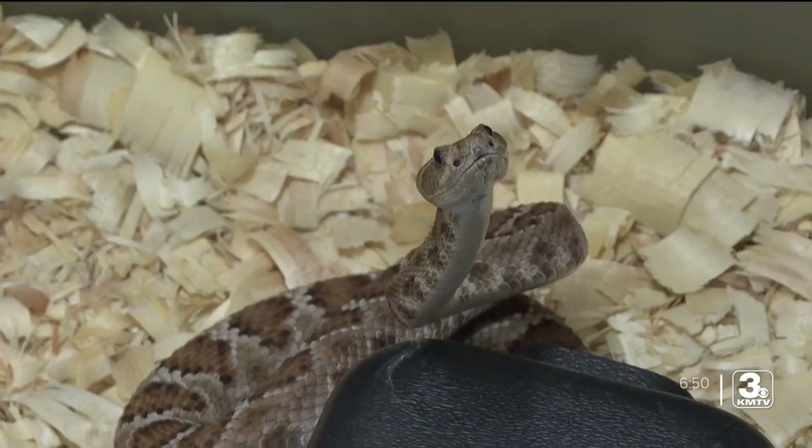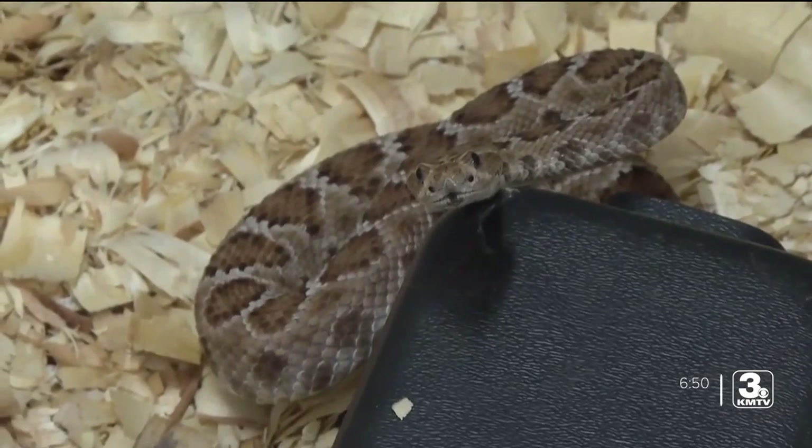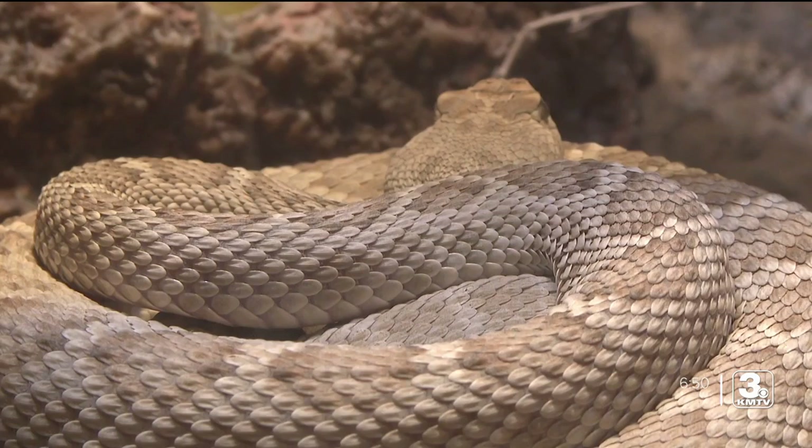These babies are a year old, and the mom is about 14. She's given us seven babies in the last few years. There are 11 total here at the zoo. There's this color, which is a whitish-gray silver color, and then there's a reddish-brown one.